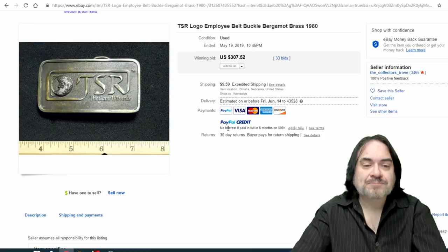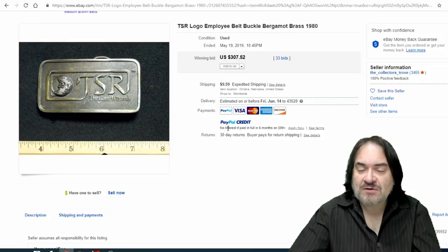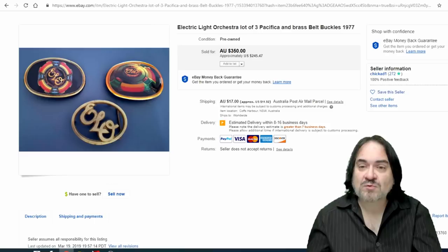The next one is a TSR buckle — these could have been ordered as specialty items out of catalogs. TSR, if you didn't know, came up with Dungeons and Dragons. Pretty much anything vintage TSR sells for good money — the farther back they are, the better they sell. $307 on this one. ELO buckles — a nice group, Pacifica as well. They probably would have gone for more sold individually, but $245 for three buckles isn't bad.